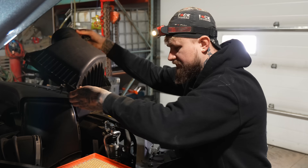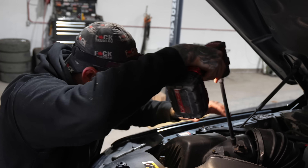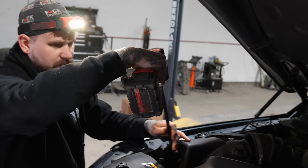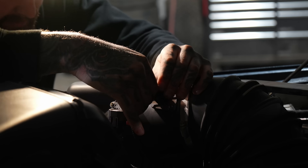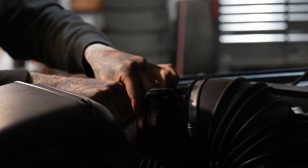There we go. Put it back together. Now we're rolling. Plug it in. Ready for the dyno.